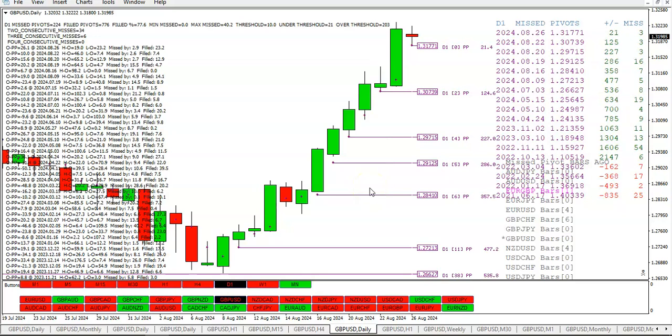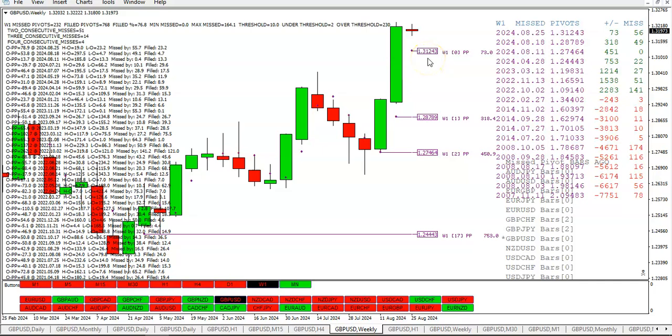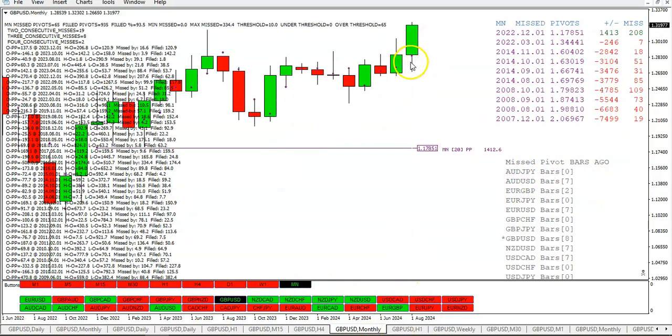Looking at the missed pivot chart, we missed the daily pivot today by 3 pips. We have not hit the weekly pivot yet. Out of the last thousand weeks, we've only had three consecutive misses 14 times, so we'll have to wait and see if we take this pivot out this week. We have taken out the monthly.